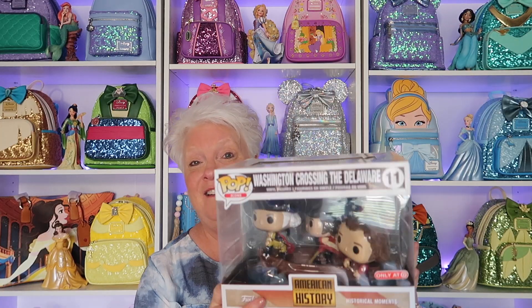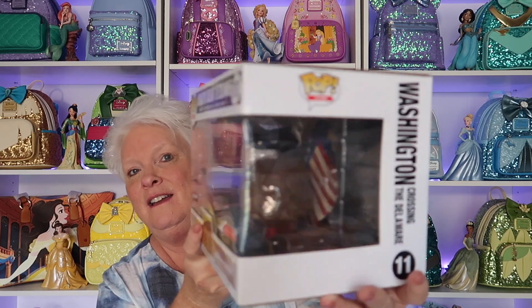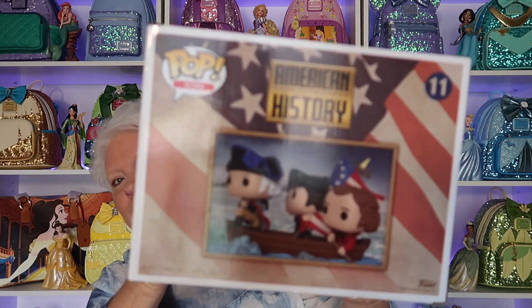The next one has been a huge favorite of mine ever since I got it years ago. They're called movie moments — this one is called Historical Moments. It's not a Disney one, but it's one of my favorites. It's Historical Moments, American History — Washington Crossing the Delaware, number 11. Here's what the box looks like, and I'm going to take it out for you. Isn't that beautiful? I just love it.